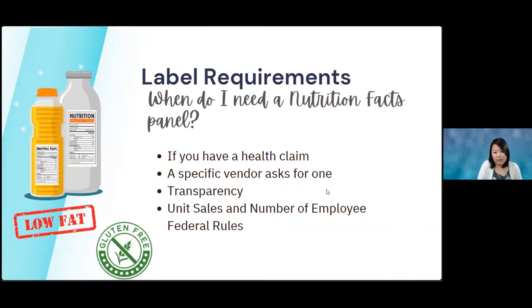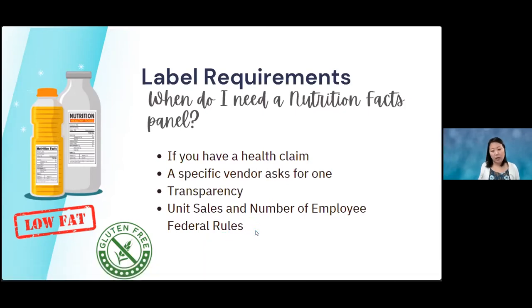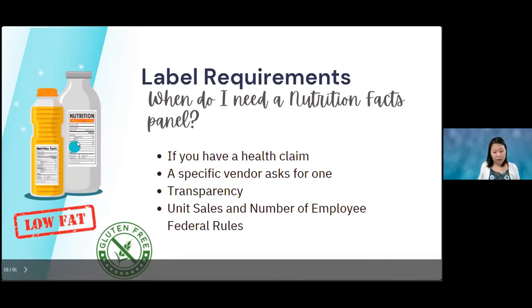You might need a nutrition facts panel if a vendor asks for one — though you shouldn't be selling to a vendor if you're making it out of your home. If you expand from a home business and start selling to a store, they may ask for it. It's also good for transparency if you have a really healthy product. There are also rules about annual sales amounts that might require a nutrition facts label — those numbers are fairly high.